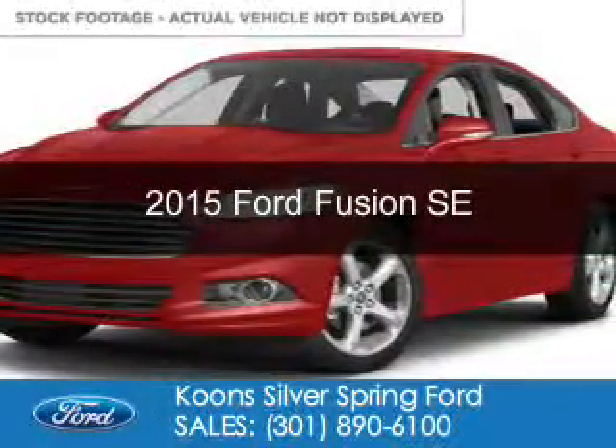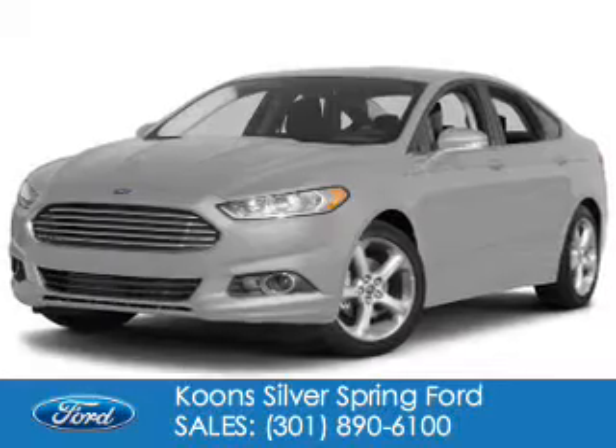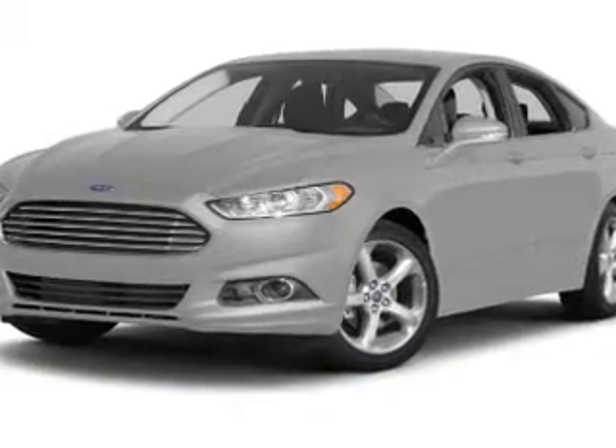This could be the vehicle you're looking for. Powered by front-wheel drive, a 2.5-liter, 4-cylinder engine, and a 6-speed automatic transmission.